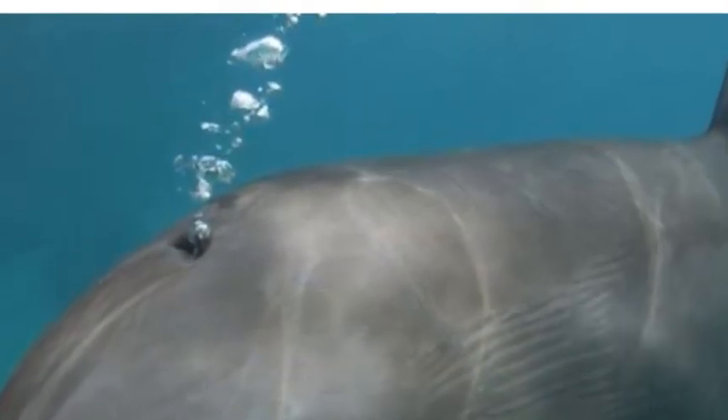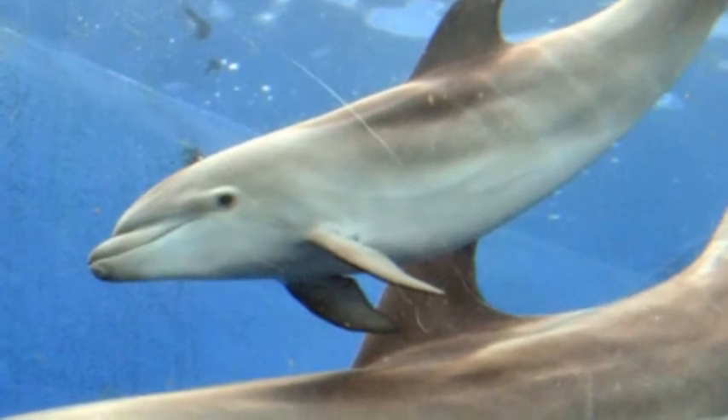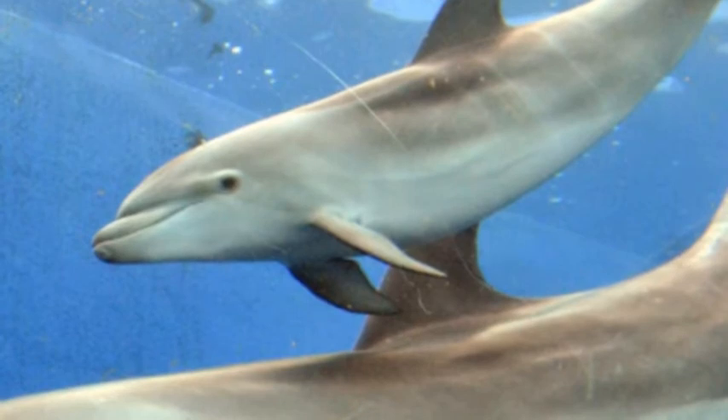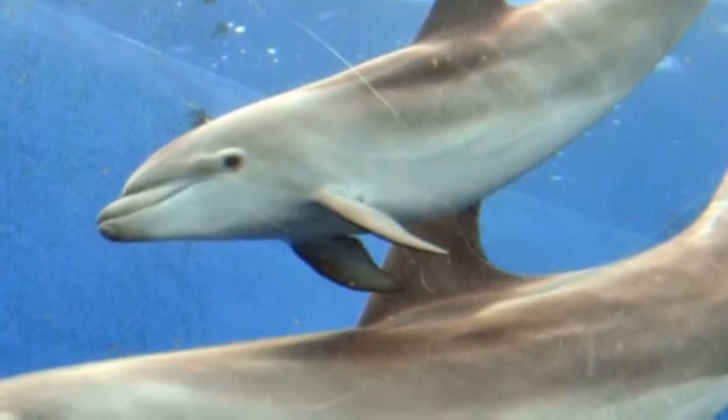The bomb-nosed dolphin has fish fins, has a glow hole, and gray smooth skin.